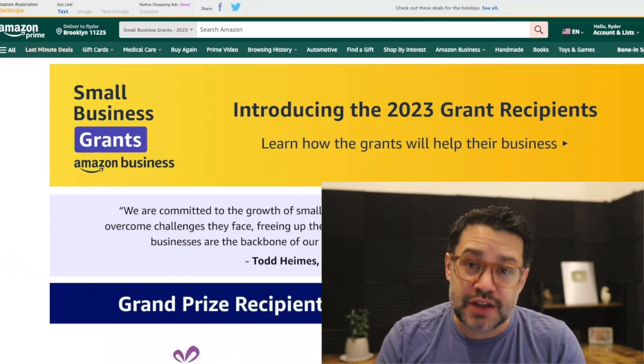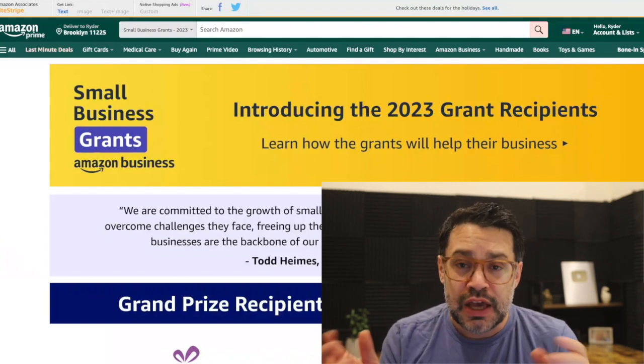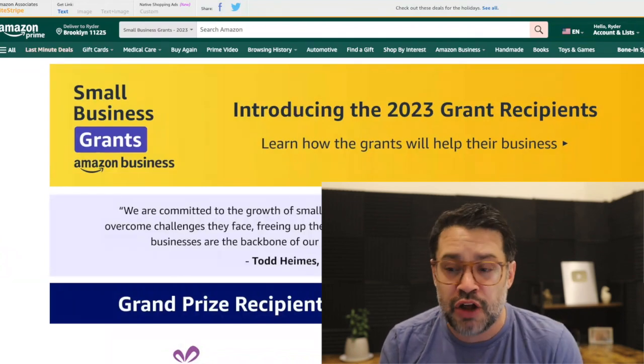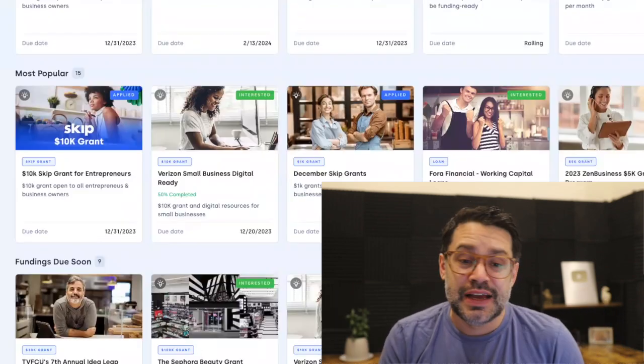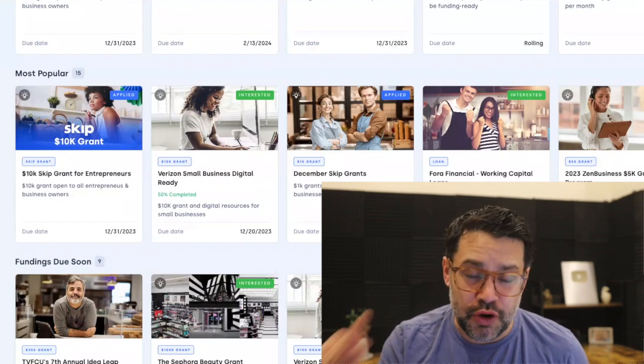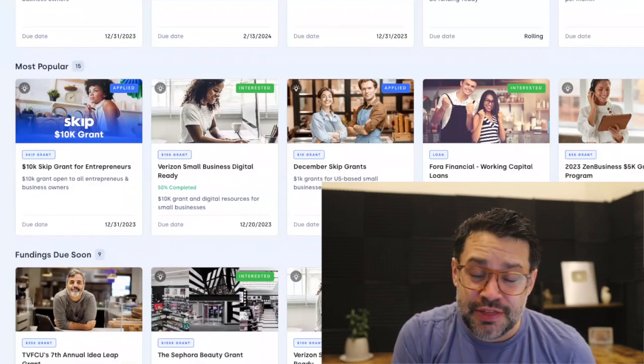We gave out a few dozen grants this year just for folks subscribed to this YouTube channel. If you don't know, we donate nearly all of our YouTube revenue back to subscribers of this channel. All you have to do is be subscribed and click to enter on the Skip dashboard. We have two grants active right now — a $1,000 and a $10,000 grant. That's the first link in the description.